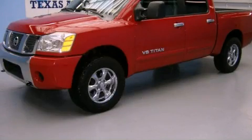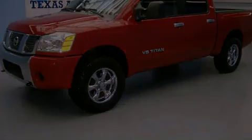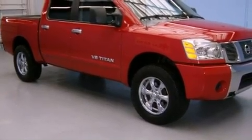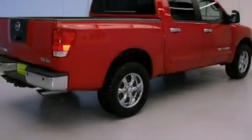This is a 2006 Nissan Titan — strong, durable, and dependable. It has a 5.6 liter 8-cylinder engine and an automatic transmission.